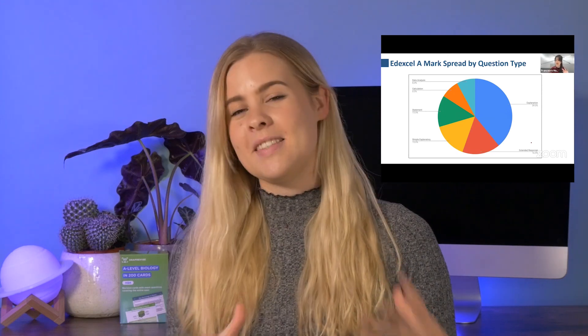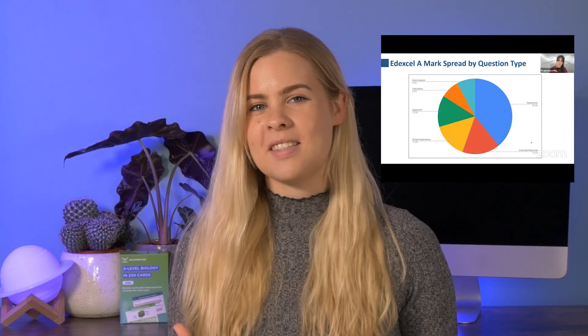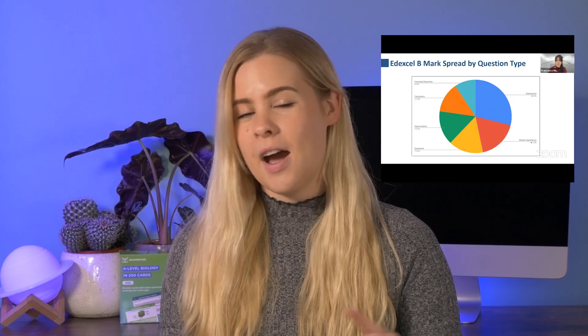Not too long ago, SnapRevise actually ran an exam webinar which you can see just up here if you follow the pop-up. In this webinar, the SnapRevise tutors went into an insane level of detail researching exam-style questions and giving you the information you need to identify those questions and then answer them. I honestly cannot recommend this video enough — it will be so beneficial to you, so please do go give that a watch, and then you can couple that knowledge with the tips in this video to help you be an A-star student when it comes to your exams.